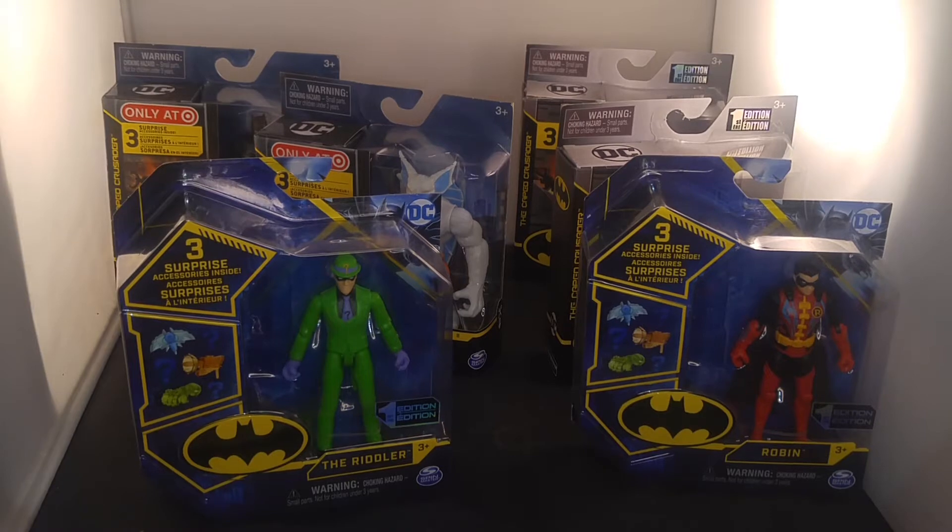I was at Target. As you can see, in the back one says 'Only at Target.' But they were having a sale. These are normally like $8 to $10. I got them for $4 each. I really like Batman and these are one of the few things I do still collect, among other things.